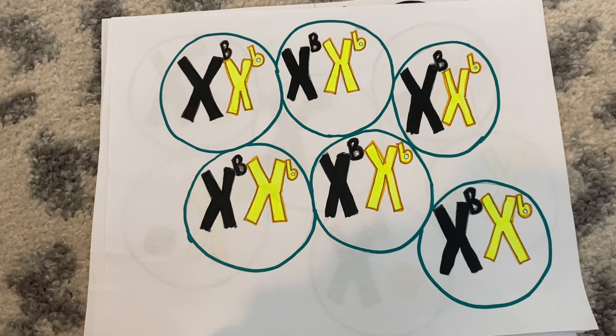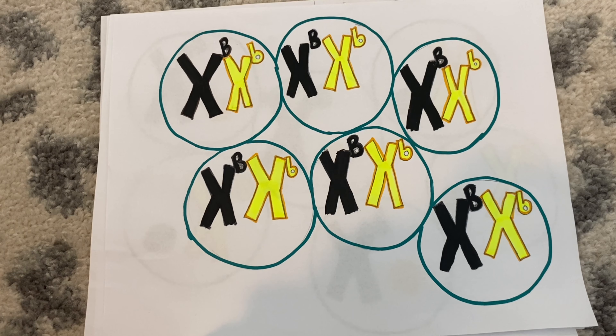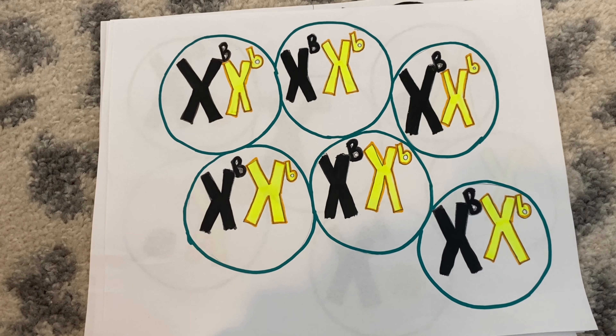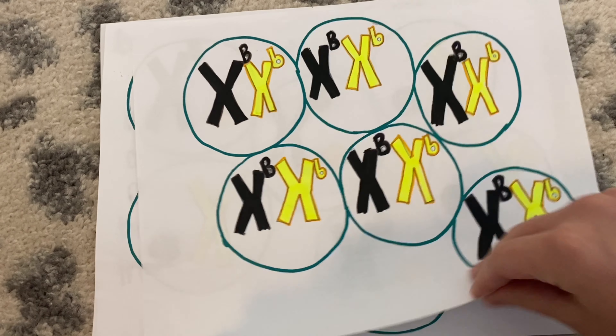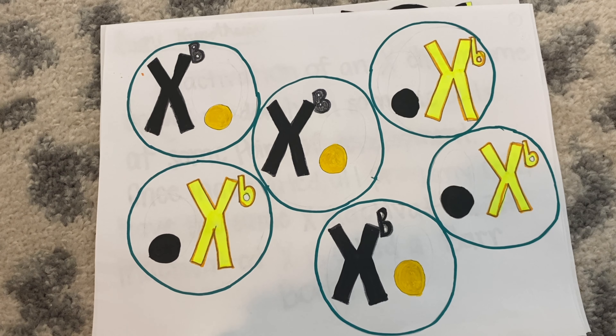Recall that males only have one X chromosome and females have two. For an X-linked gene, males always express the phenotype on the X chromosome they possess. In females, this is more complicated. To avoid overexpression of one of their X chromosomes, one is randomly inactivated in each cell during their development. This is why the tortoiseshell cat appears to be expressing both alleles.